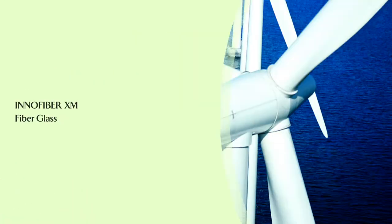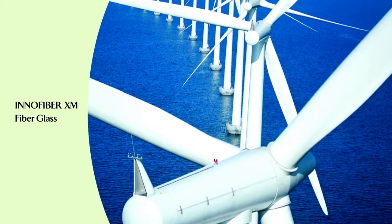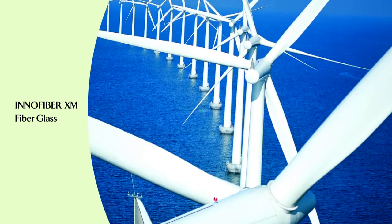Meanwhile, our InnoFiber XM fiberglass improves performance in composites to enable the construction of longer wind turbine blades.